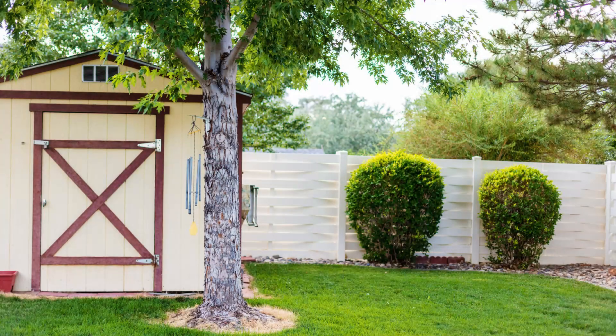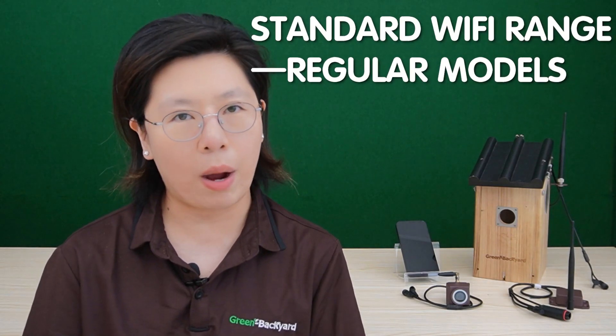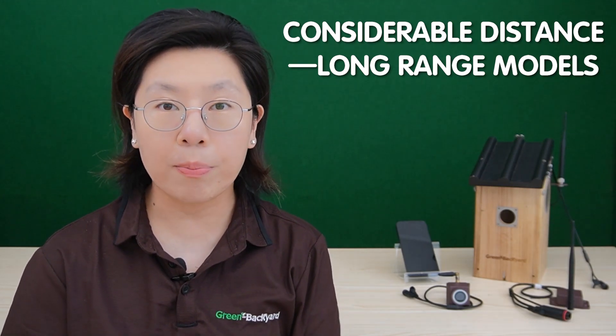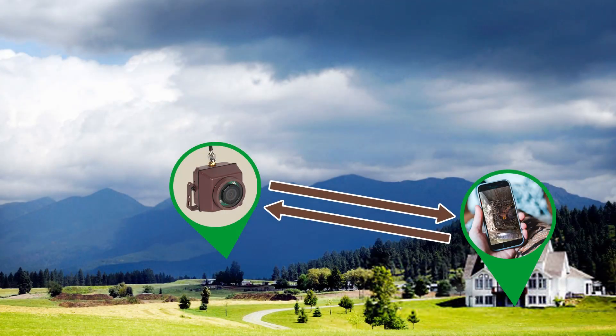The standard wireless birdbox camera is well-suited for scenarios where the birdbox is located relatively close to the WiFi router, ensuring a strong and stable connection. They're ideal for small gardens or yards, and in outdoor spaces where the birdbox is within standard WiFi range, regular models can provide a cost-effective solution. The long-range models excel in scenarios where the birdbox is situated at a considerable distance from the WiFi source or faces signal interference, and they're suitable for large backyards, estates, or expansive outdoor areas to ensure a reliable connection and seamless birdwatching.